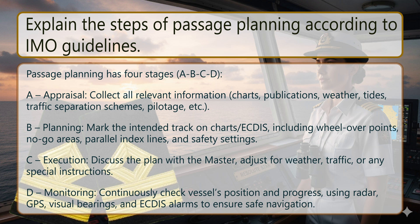C — Execution: discuss the plan with the master, adjust for weather, traffic or any special instructions. D — Monitoring: continuously check the vessel's position and progress using radar, GPS, visual bearings and ECDIS alarms to ensure safe navigation.